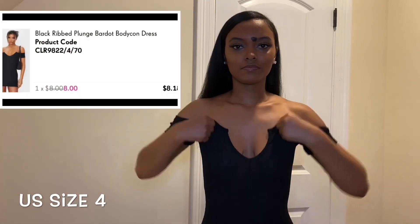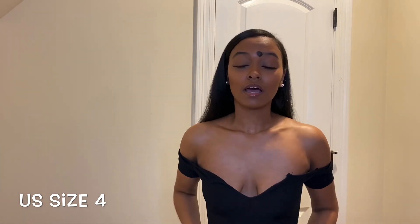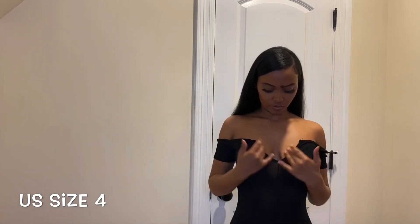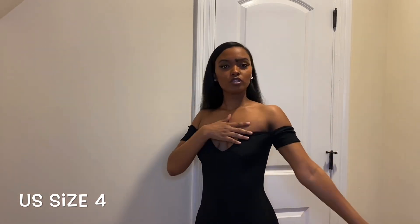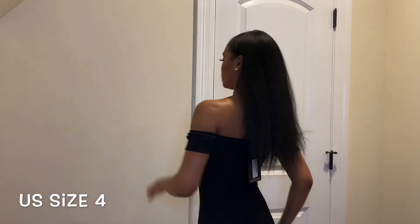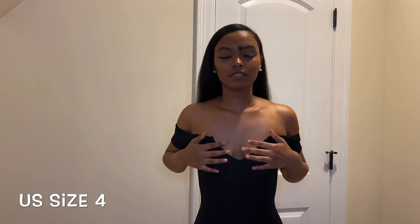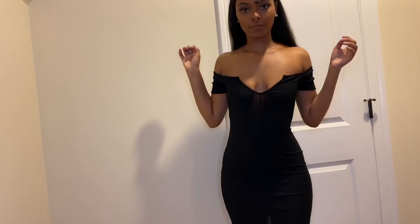The next dress — I recommend going up about two sizes because I also got this dress in a size four and it's like skin tight, super super tight. But it has this little v-neck in the front and it's off the shoulder, which is really cute. One thing I can tell is that this dress is see-through, that's the only thing I don't like too much about it, but it's really cute, it hugs all the curves, and yeah it's a pretty short one.